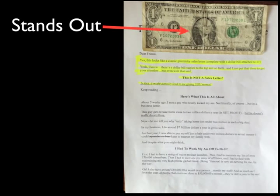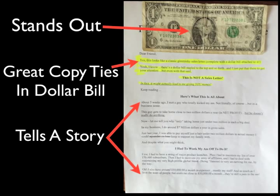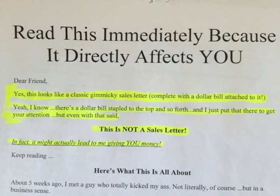Now the sales letter — check it out. It really stands out. It has a dollar bill attached to the front of it, great copy that ties in the dollar bill, and then it tells a story. I'm not going to go through every page for sake of time, but I'll touch on the important points. If you took the dollar bill off, here's the headline: 'Read this immediately because it directly affects YOU' — with the word 'you' in all caps. Now look at the highlighted copy that ties in with this dollar bill. I actually highlighted this myself with my yellow pen.